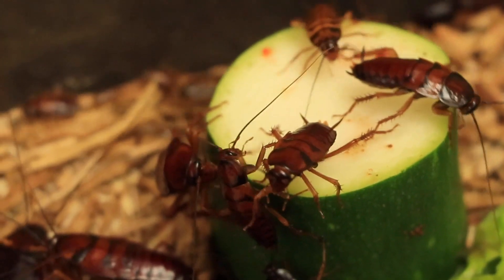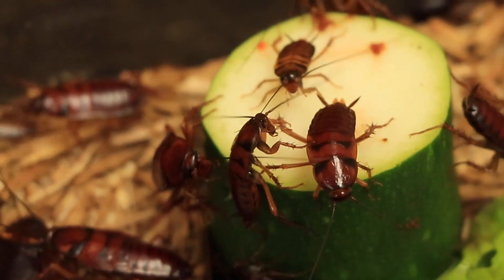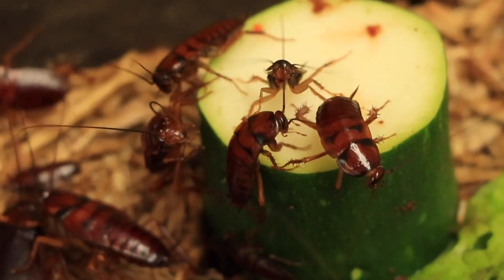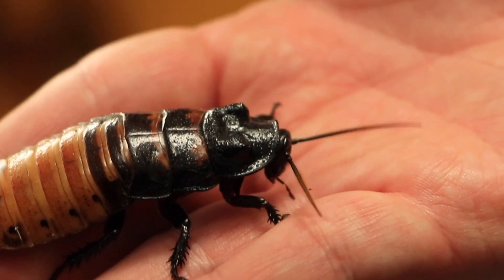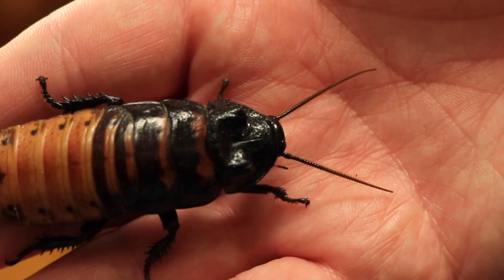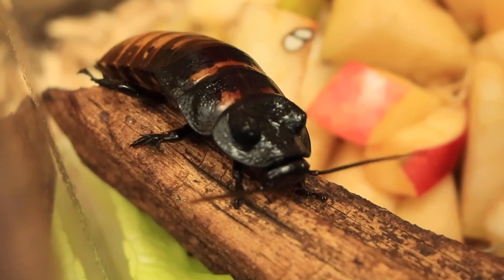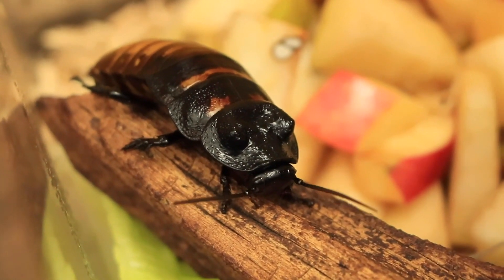Cockroaches get a bad rap because they can smell bad and can set off allergies if little hairs on their legs break off and get inhaled. However, they don't transmit any diseases, and the best way to keep them out of your home is just to clean up — don't leave any crumbs, don't leave any standing water, and make sure all the entrances around the outside of your home are sealed up nice and tight.